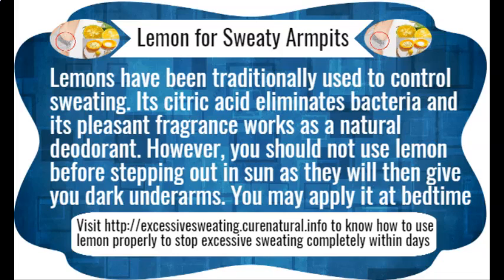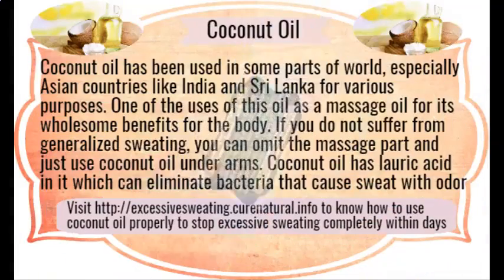Baking soda. There are certain acids present in sweat which not only help bacteria thrive but also produce foul smell. Baking soda is alkaline in nature and thus lowers the pH level of your sweating body parts by counteracting with the acid there. It not only reduces perspiration but also helps you get rid of body odor.